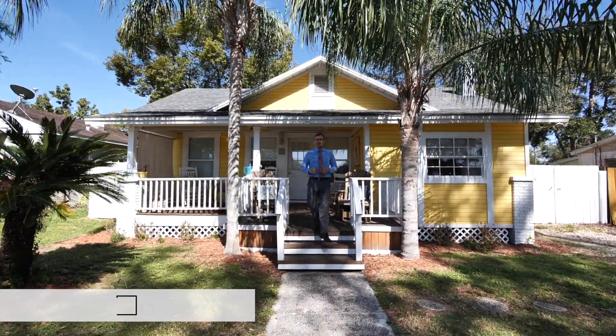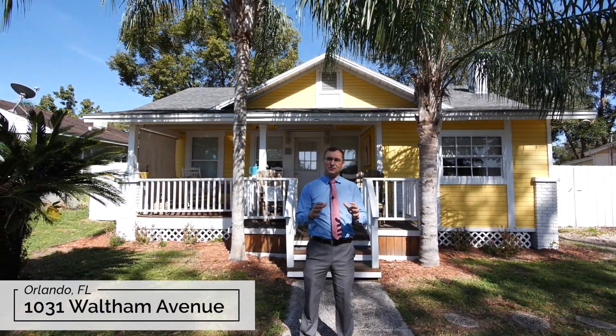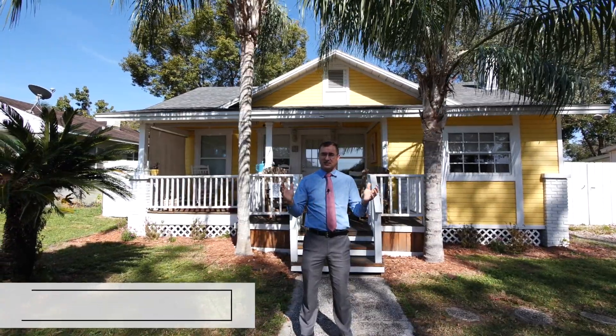Hello friends, and welcome to another fantastic listing at 1031 Waltham Avenue in beautiful Belle Isle, Orlando, Florida. This home was built in 1925 in the Craftsman style.